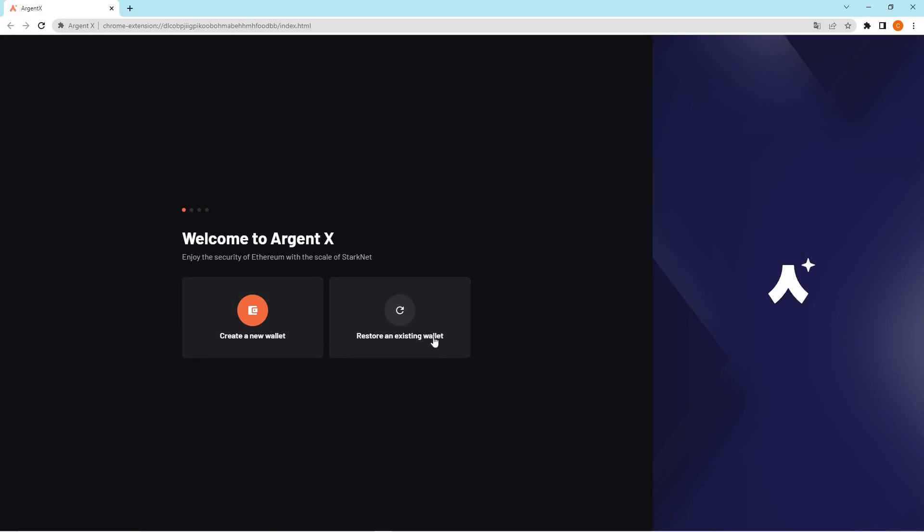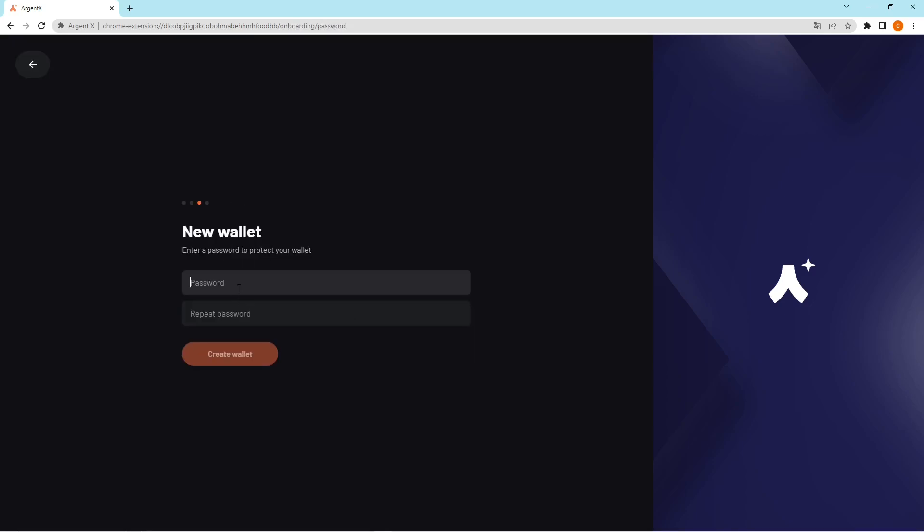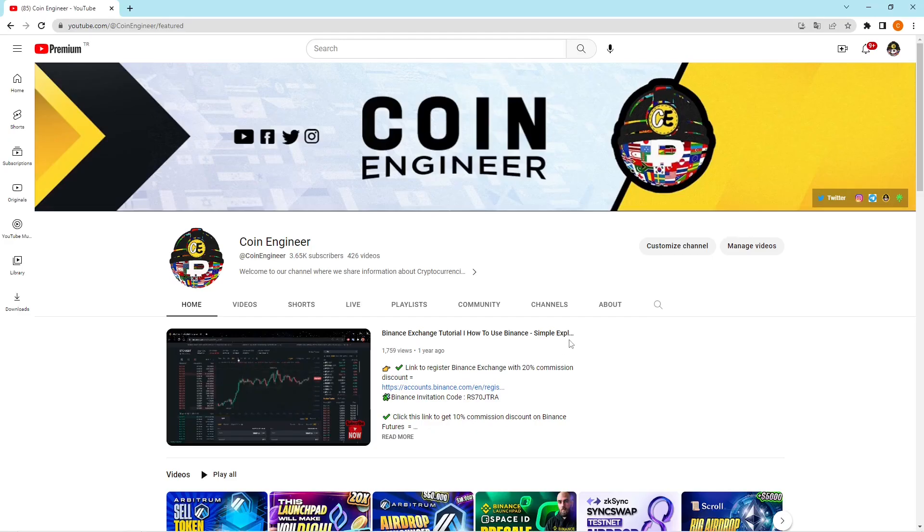After downloading it, if you have an existing wallet, click on that option and enter your seed phrases. But if you're watching this video you probably don't have an Argent wallet, so click on 'Create a new wallet' and read those disclaimers carefully. Then set a password for yourself. After setting a password, click the 'Finish' button and that tab will close. Your wallet is at the puzzle icon at the top right corner of your screen — click on it to see Argent X.